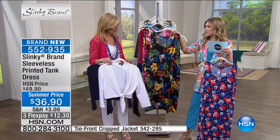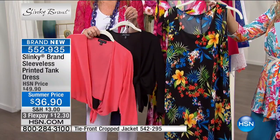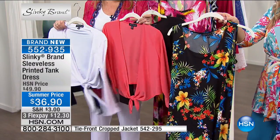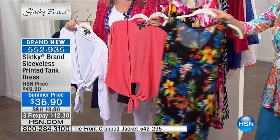We also have it in the black tropical, going back to that duster if you picked up the printed duster. The little tie front — the tie front crop jacket — first time this season, the tie front crop jacket to work back. Look at that, that's perfect!